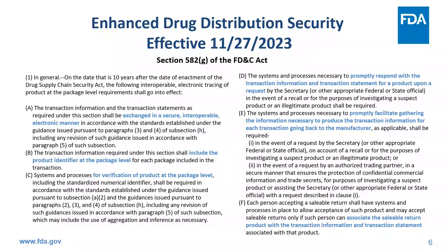Transaction information is required to include the product identifier, meaning the serial number. Trading partners should have systems and processes to verify this at the package level and have systems and processes to promptly respond to requests for transaction information or transaction statements from FDA or other appropriate federal and state officials. These systems should be able to promptly facilitate the gathering of transaction information for each transaction going back to the manufacturer. Lastly, saleable returns should only be accepted if you can associate them to their transaction information or transaction statements. These requirements establish interoperable electronic tracing of products at the package level — the goal of DSCSA.